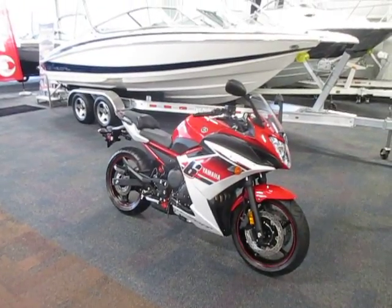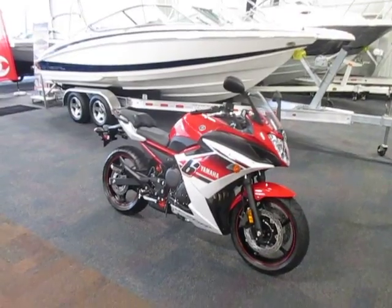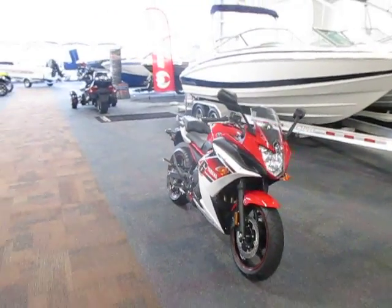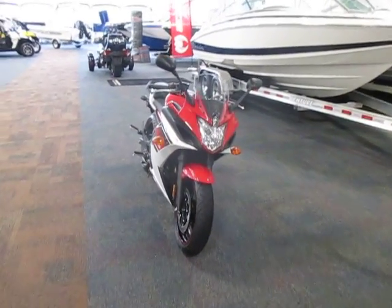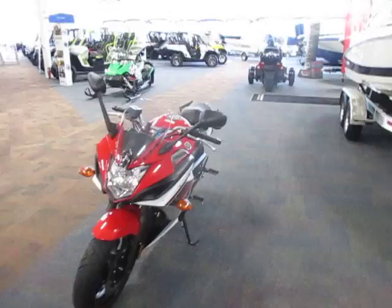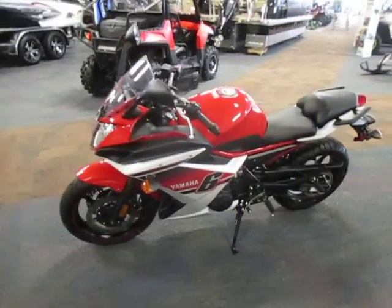This is a 2014 Yamaha FZ6R. It has only 234 miles and is in like-new condition. It has a 600cc liquid-cooled 16-valve DOHC fuel-injected engine with 6-speed transmission.